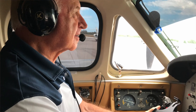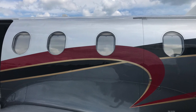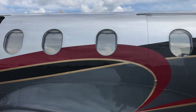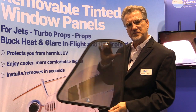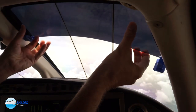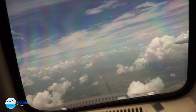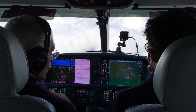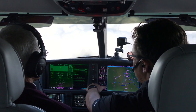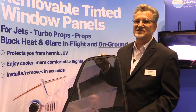The nice thing about them as well is when you're on the ground, they have a slightly mirrored finish. So you just leave them in on the ground — you don't even have to put your foil guards in anymore. They'll just reflect the heat. You push them into the window, push them into the windshields, and go off flying. They make the cockpit really nice and even. Sometimes the pilot on the left side is really hot and the right side is freezing. With Jet Shades, it really evens the temperature because it doesn't even let the heat enter into the plane.